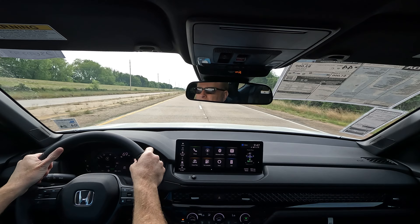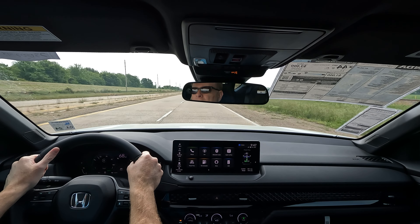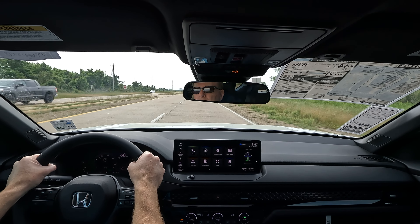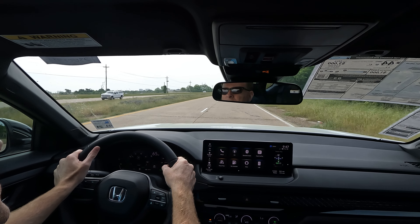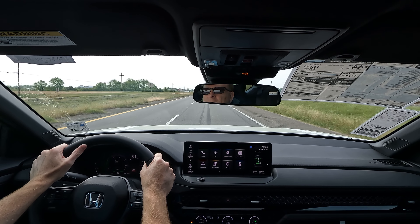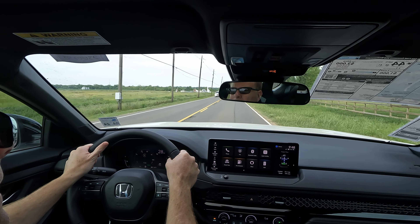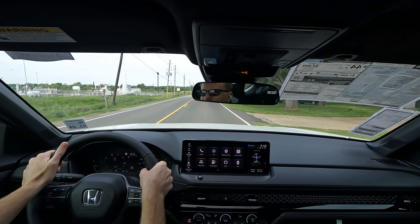The Accord feels very planted to the road — solid and stable, without a harsh ride quality. The gas mileage on the Accord Hybrid is highly impressive. The president of Holmes Honda had been driving one for several days, putting it through its paces driving a little fast at times, and was still averaging 42 miles per gallon. The ride quality is really impressive — very comfortable, and everything operates very smoothly.